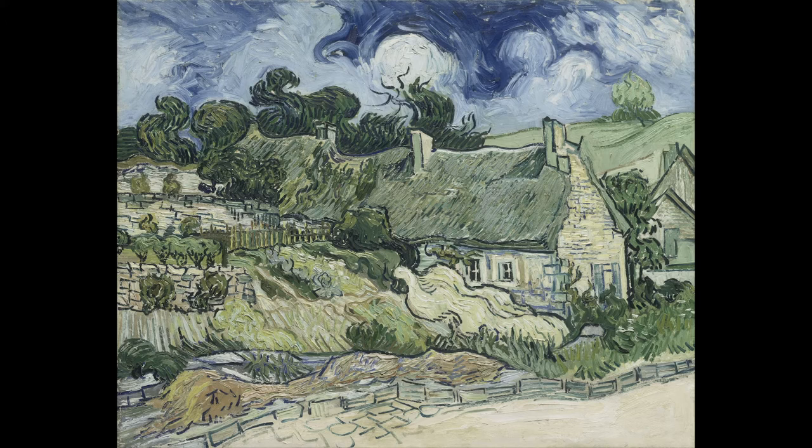A number of these scenes, like Cottages at Auvers-sur-Oise, bear some resemblance to Dallin's. Van Gogh's and Dallin's time in Auvers is very likely to have coincided, but we have no evidence that the artists came into contact with each other.